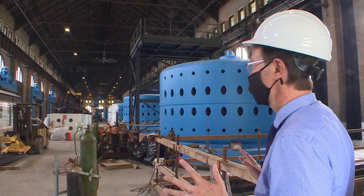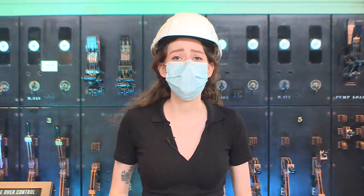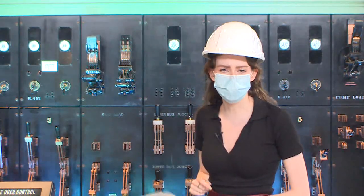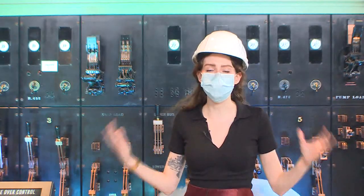We want to honor the heritage nature of this building. This is just one of the many exhibits that will open on July 30th. Here, people can interact with this machine and see what it was like to be in control of the breaker room when this place was actually running.